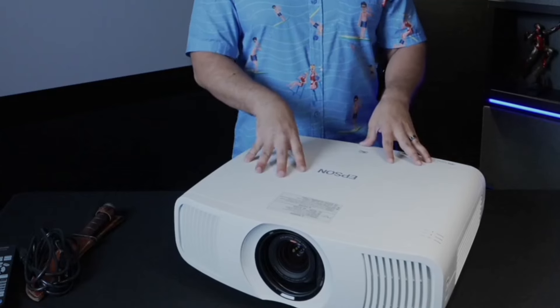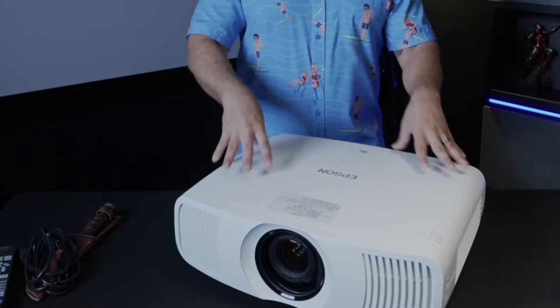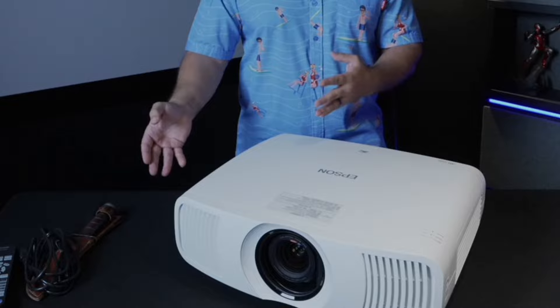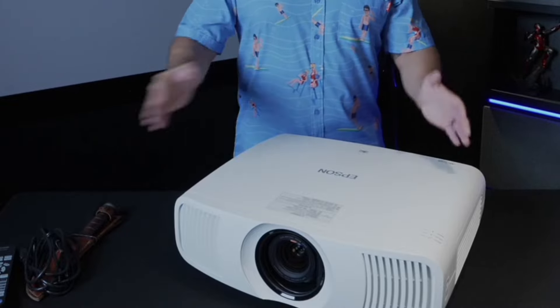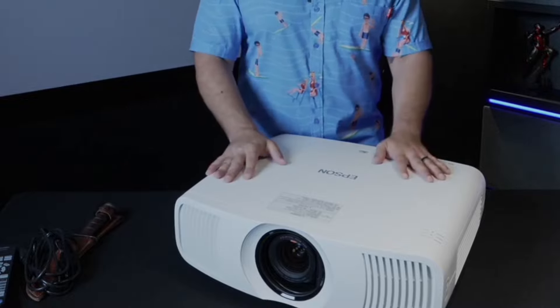The Epson Pro Cinema LS11000 4K Pro UHD Laser Projector is a powerhouse of features. From its 4K Pro UHD to its high picture brightness, it's designed to deliver an unparalleled viewing experience. So if you're looking to upgrade your home theater, this projector should be on your radar.